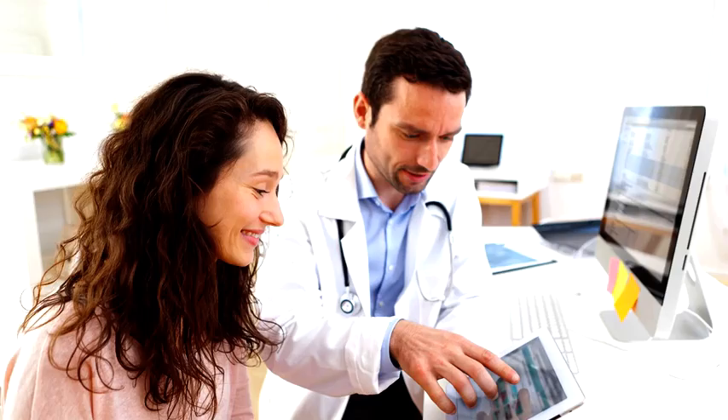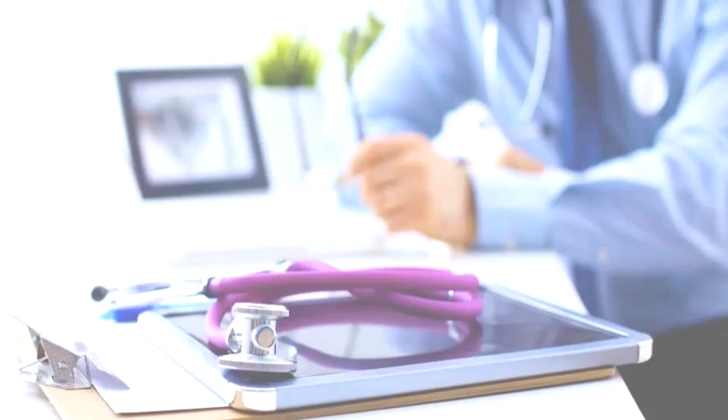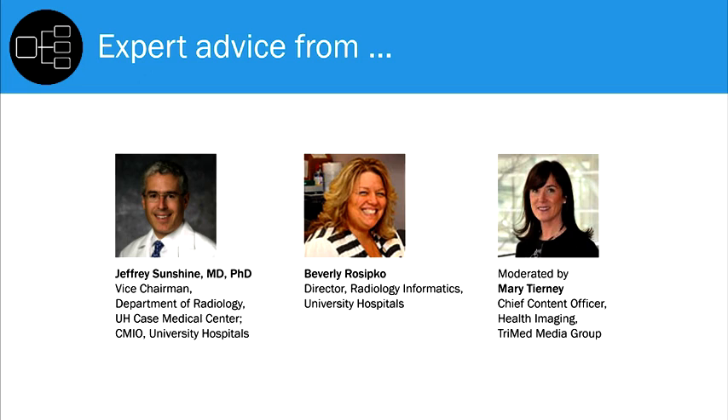Today we'll hear from the project leads at University Hospitals, including Dr. Jeffrey Sunshine, Vice Chairman of the Department of Radiology at UH Case Medical Center and CMIO of University Hospitals, and Beverly Recipko, Director of Radiology Informatics at University Hospitals.